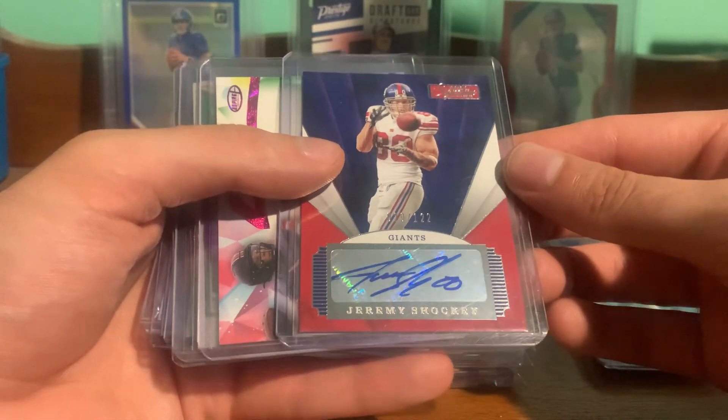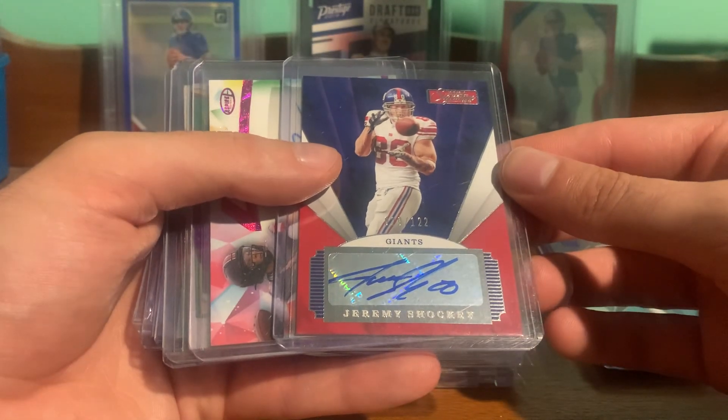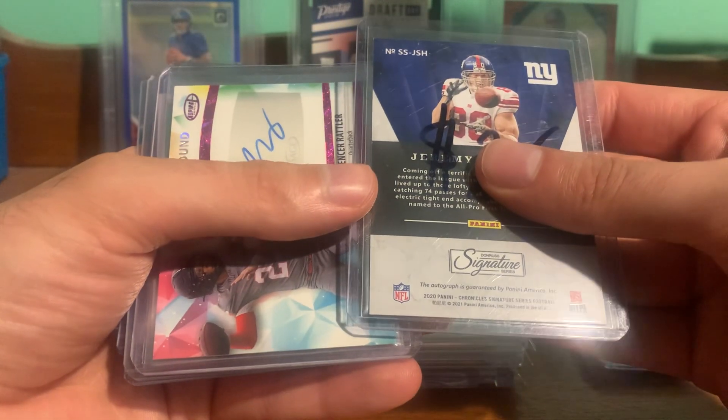Picked up a Shockey Auto — Jeremy Shockey Signatures, numbered out of 122, from Chronicles.